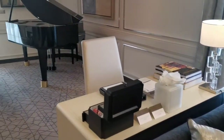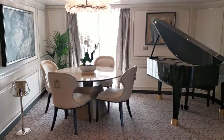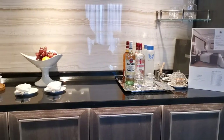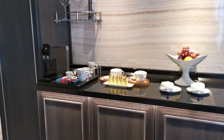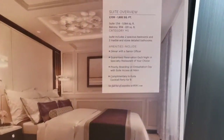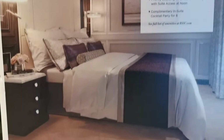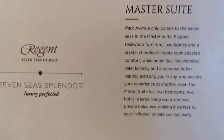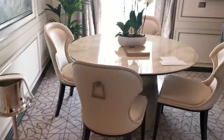Your own grand piano if you fancy tinkling the ivories, a dining table, your in-suite setup area with your personal preferences of alcohol, your coffee maker, and another stunning light.